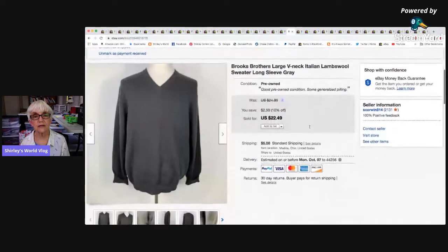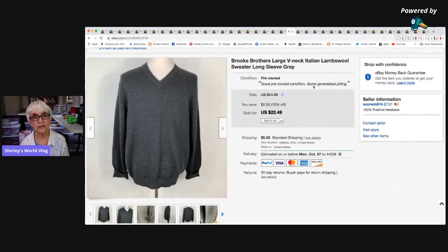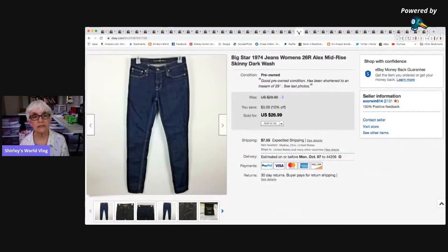A Brooks Brothers large Italian lambswool V-neck sweater sold for a best offer of $19, and after fees and shipping I made $12.79. Then a pair of Big Star 1974 jeans in size 26 regular — Alex style, mid-rise skinny — sold at 10% off for $26.99, netting $19.75.